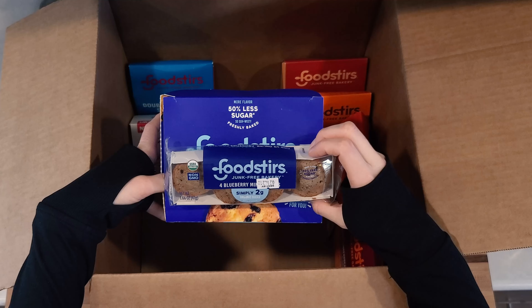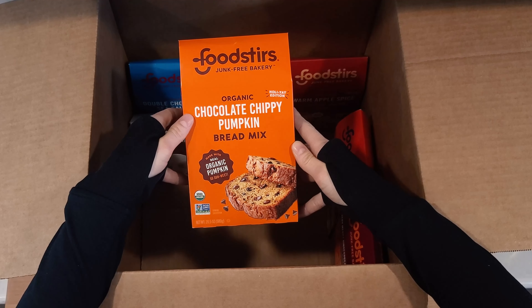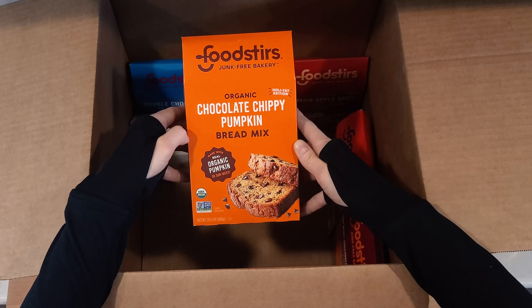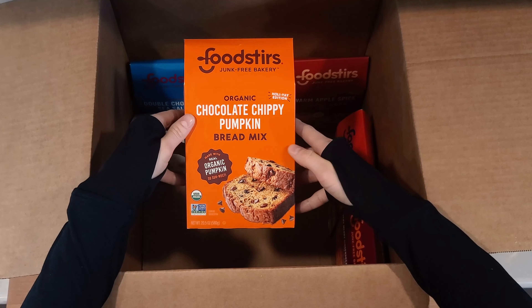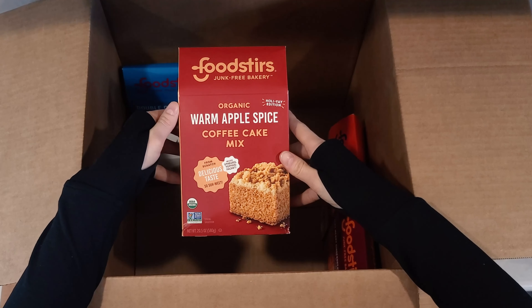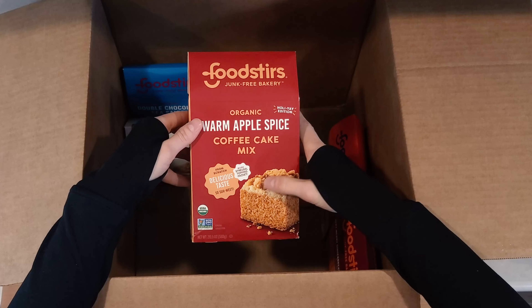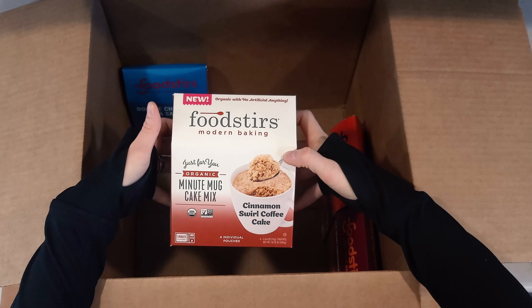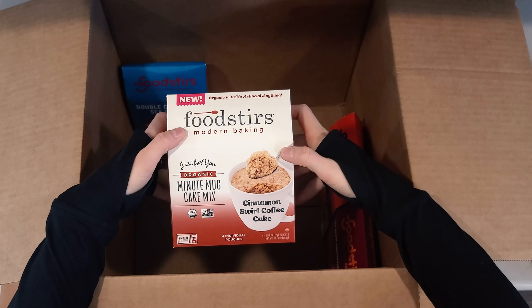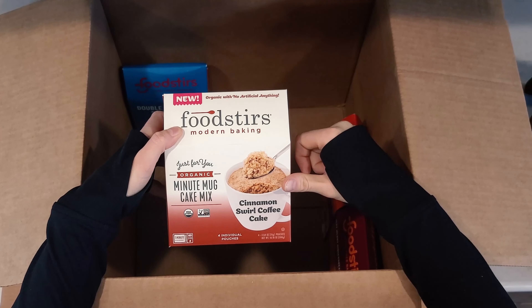Here's a better view of those little mini muffins. Next up we have organic chocolate chippy pumpkin bread mix — this is one of their holiday collections. We also have organic warm apple spice coffee cake mix, which includes that strudel topping. This is one of their minute mug cake mixes — this one is the cinnamon swirl coffee cake, and they have a couple of different flavors of this.